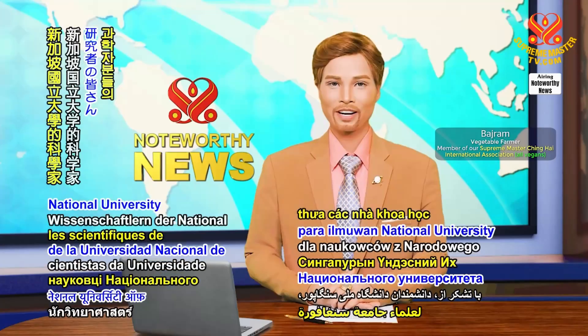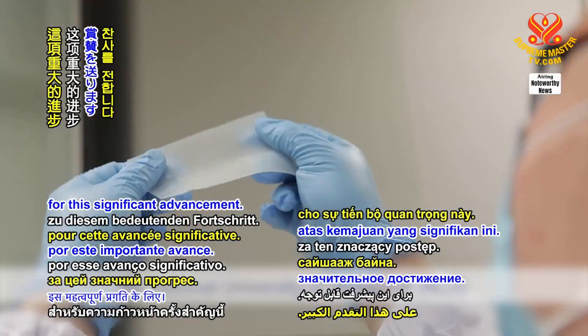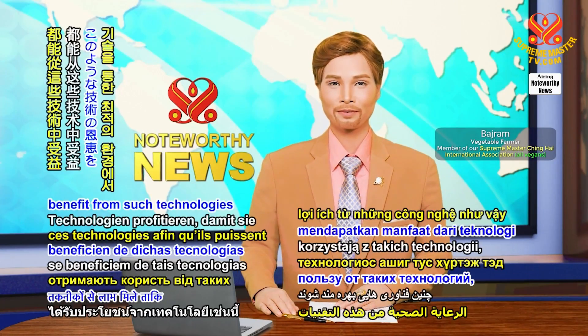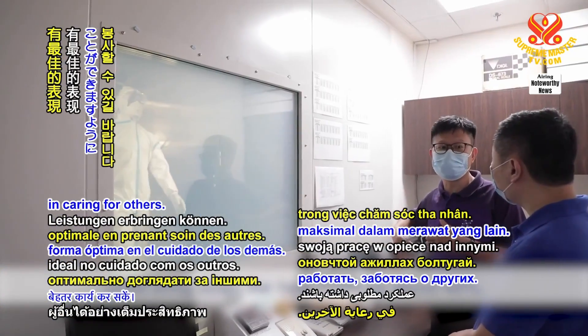Our accolades to National University of Singapore scientists for this significant advancement. In celestial favour, may all healthcare workers benefit from such technologies so they can perform optimally in caring for others. Thank you!